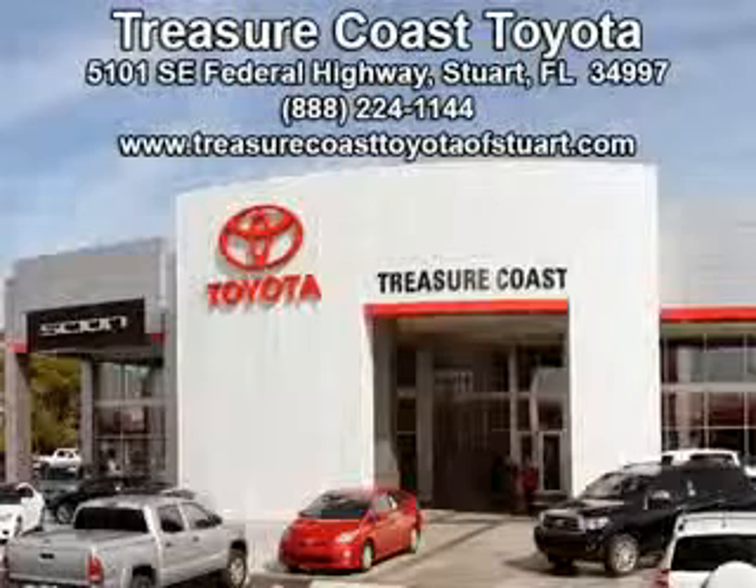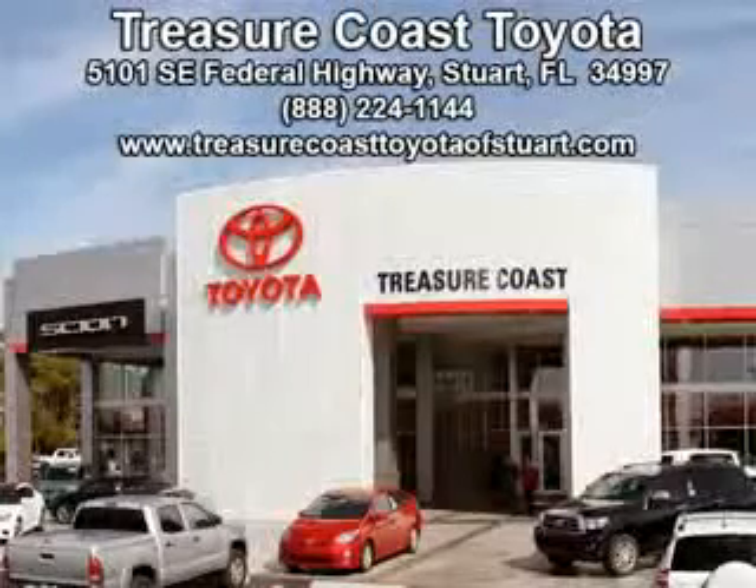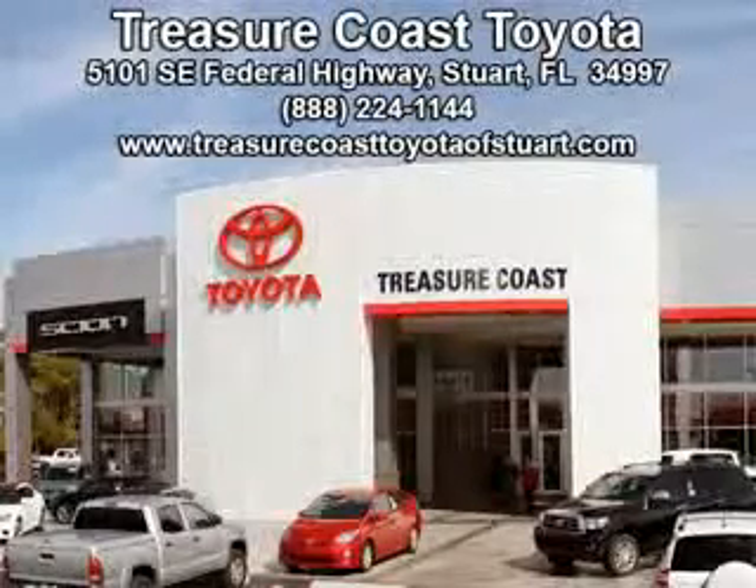Integrity is a pillar of our dealership. We don't just sell cars, we foster personal relationships. Our commitment to excellence is the reason 93% of our customers have said they would recommend us to their friends and family. Experience the difference at the Family store, Treasure Coast Toyota.